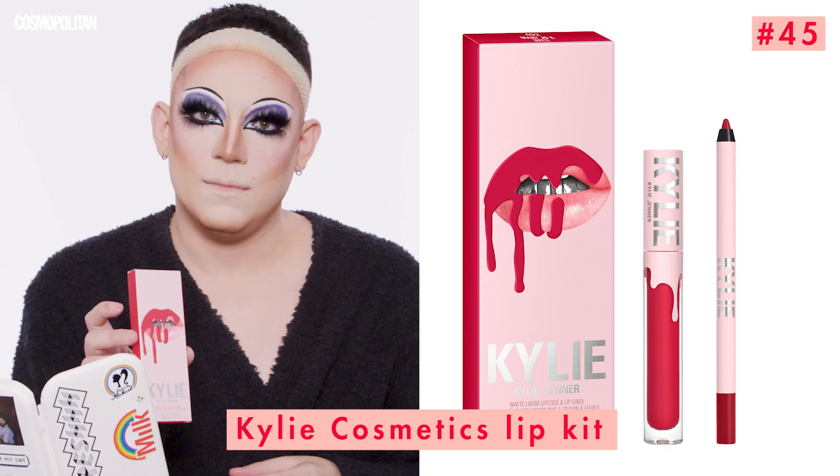We have the lashes on and the highlighter on. Now we're going to put the lips on. The drag really comes together with the lashes and the lips. And who better to feature for lips than Miss Kylie Jenner, the Lip Kit Queen. We have a Kylie Cosmetics Lip Kit in the color Mary Jo Kay, named after her grandmother — which I think is so cute. This is an iconic product, and another Cosmo Cover Girl. The perfect match between the liner and the liquid lip is unparalleled. Long-lasting matte — what more can you ask for?